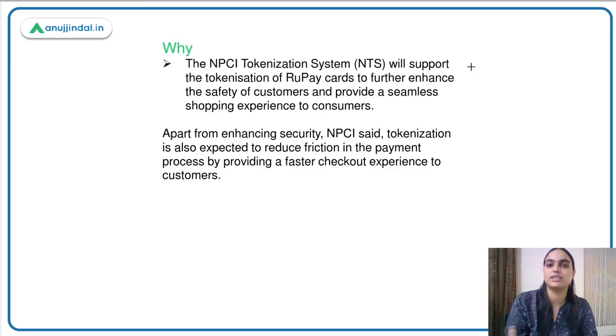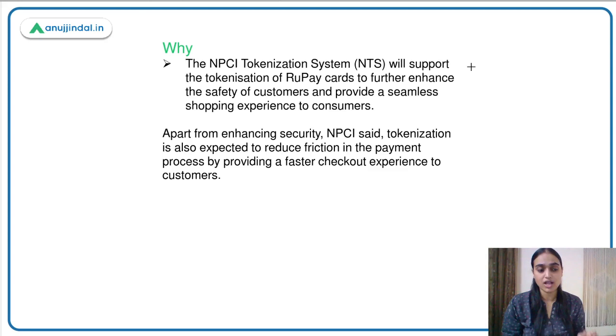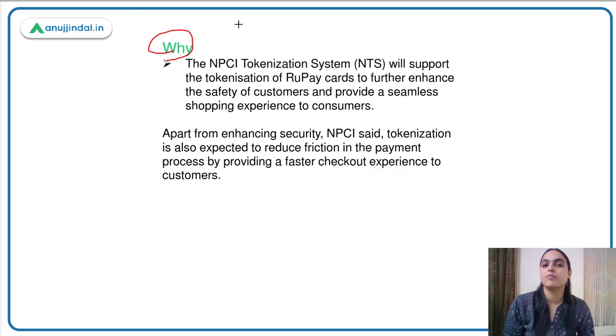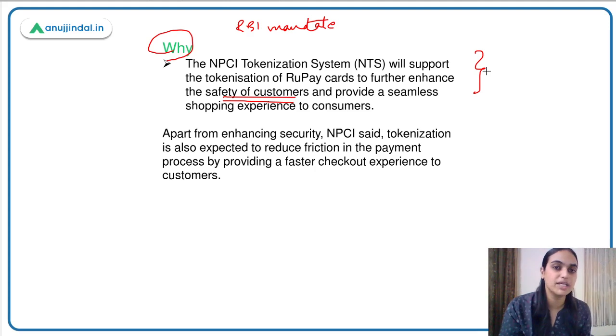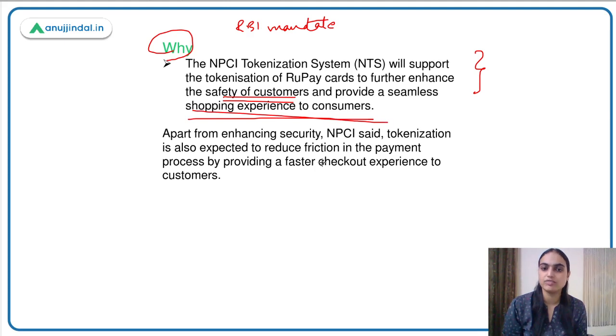How will it work? Why has this step been taken? One reason is the RBI mandate — card issuers and card networks are implementing it. Secondly, it is a step to ensure the safety of customers, keeping information secure. It will also ensure a seamless shopping experience for customers, reducing friction in the payment process and providing a faster checkout experience.